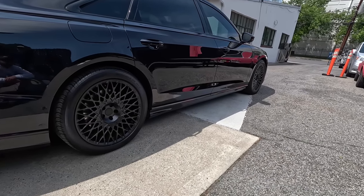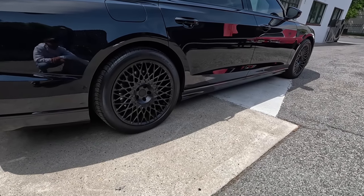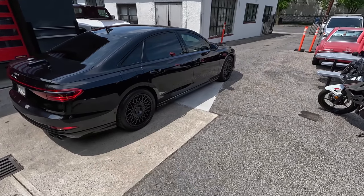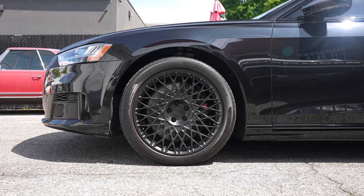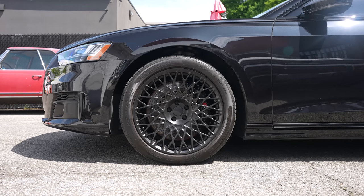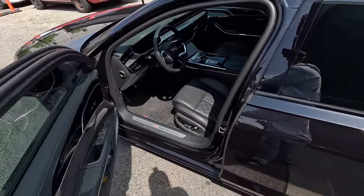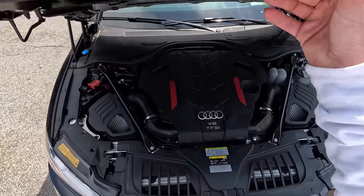The 20-inch wheels don't look so big because these are some meaty sidewalls. I'm really digging the style of this wheel — not what you'd typically see on an S8, but it blends right in. For the wheel nerds, these are HRE 501Ms. We're going to take this out for a drive, but first let's take a look under the hood.